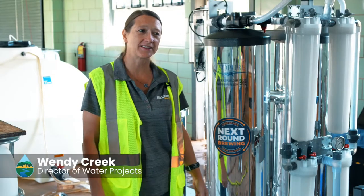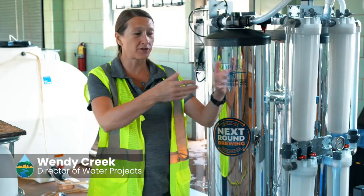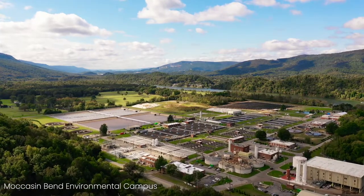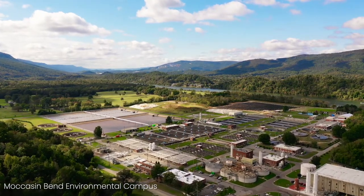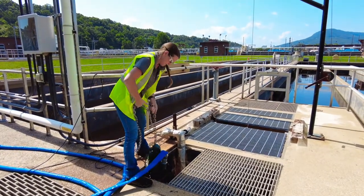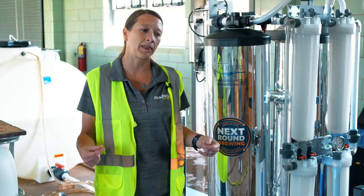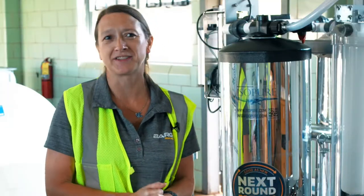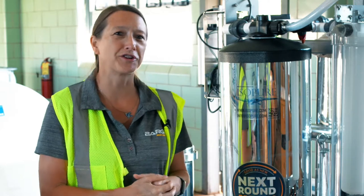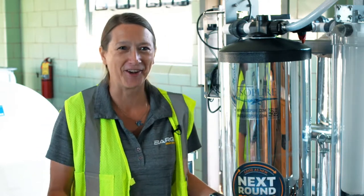This project is basically taking used water that this treatment plant filters and discharges into the environment, and we're treating it again to a higher standard of quality so that it's like drinking water. The purpose of the project is to highlight that all water on earth is recycled. One of our brochures says we're all drinking dinosaur pee — it's true. It's all recycled.